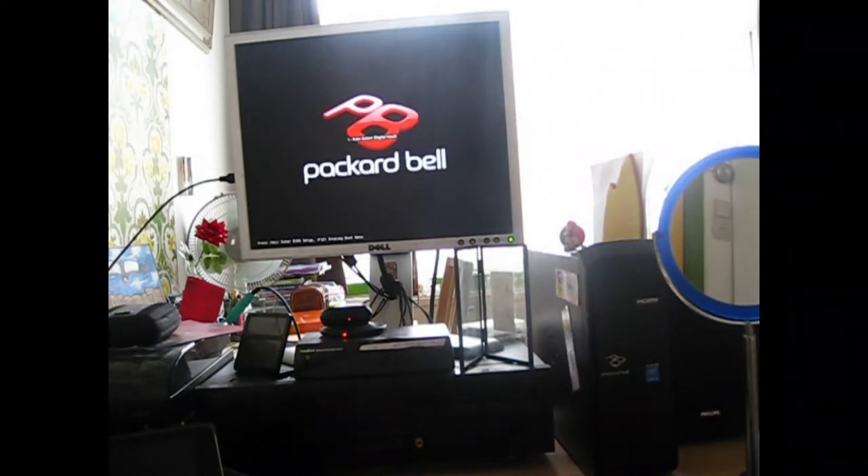Now I'm going to do the exact same thing with Windows. Of course the computer is turned off completely before the test.